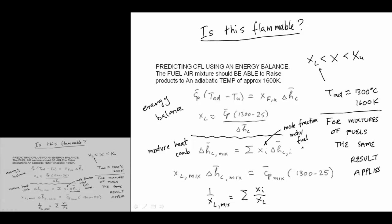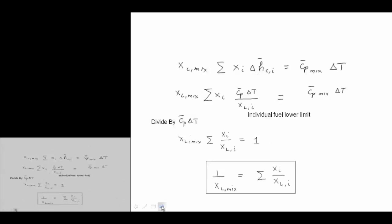If you substitute in X_i ΔH_C_i and identify individual components accordingly, you end up with the 1/X_L mixture relation. This is the mole fraction in the fuel, not the overall mixture.